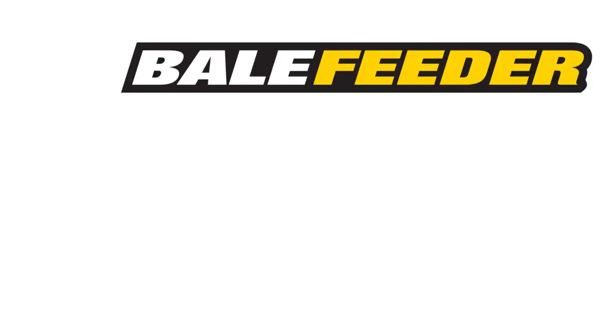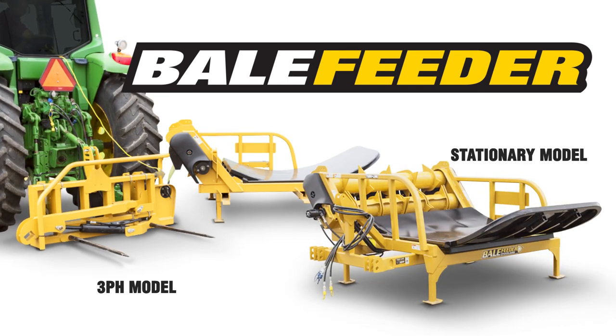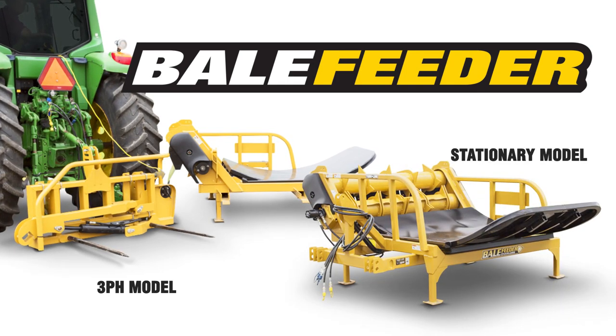In addition, the TubeLine bale feeder is also available in three-point hitch and stationary models to better offer producers their preferred method of feeding and better tailor to their operation.